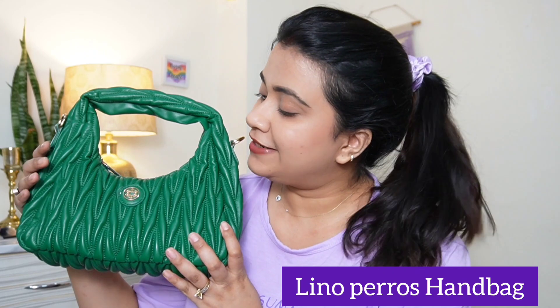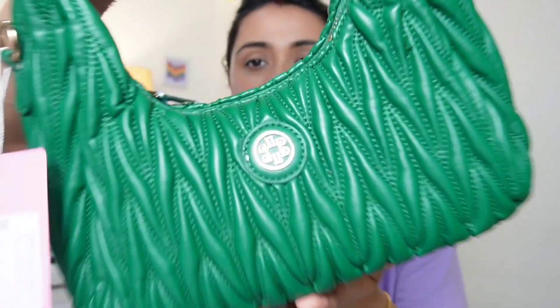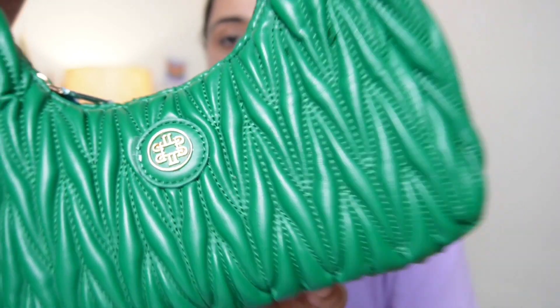From pick number 1, this bag is Lino Perros, picked from Amazon. These are available in 4 different colors like black, green, red, and orange. But this color was very pretty and very unique. Look at this design, it is so beautiful. It is a handbag and you can also wear it as a sling. It is very premium quality.